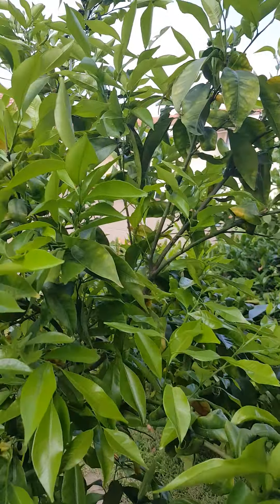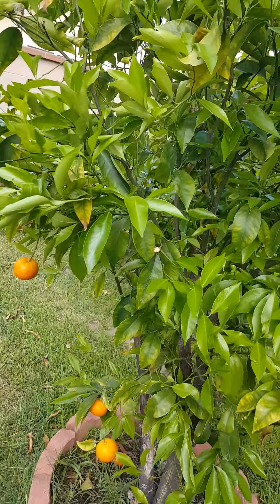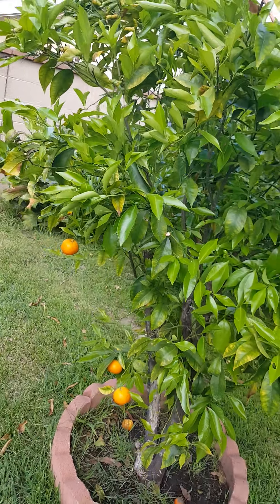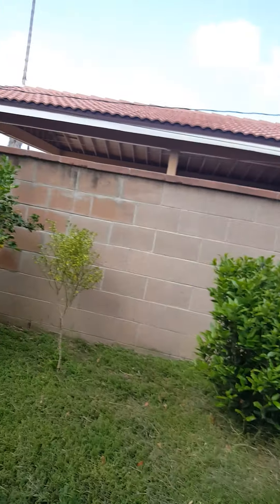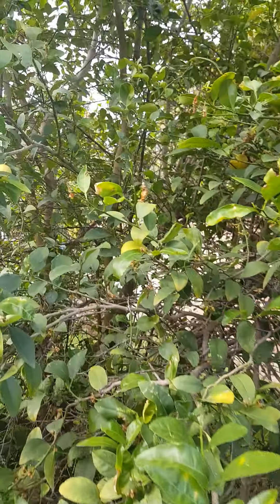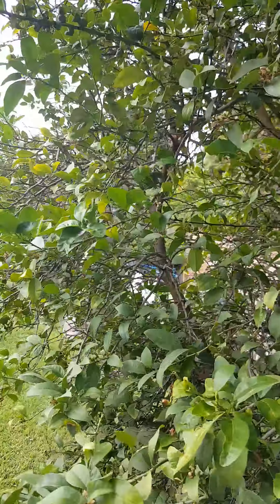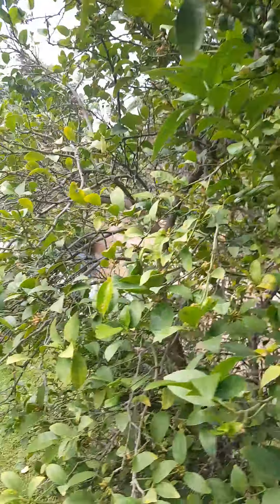Here's my tangerine tree — I have a few tangerines left. Here's the Mexican lime tree; it has a lot of baby limes on it.